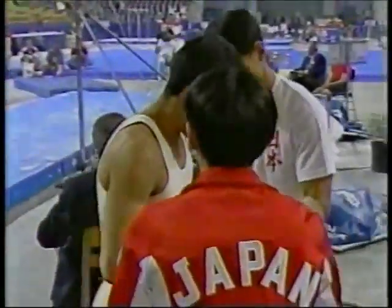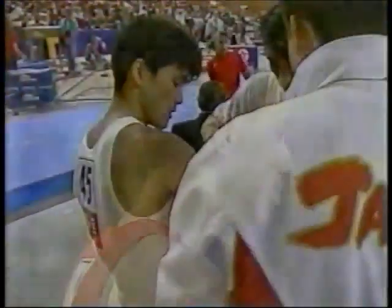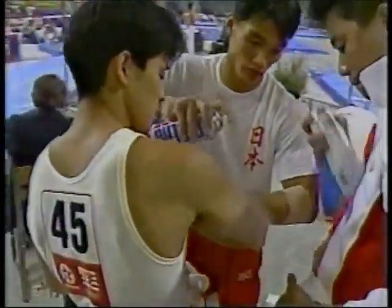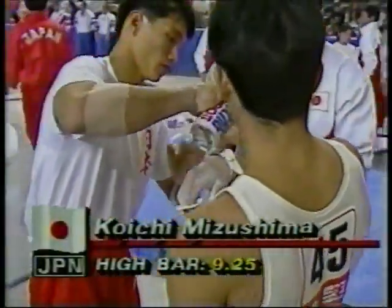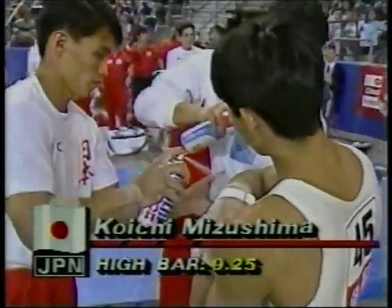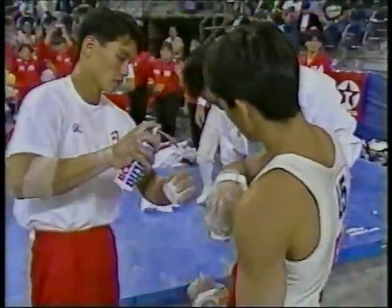You see the trainers immediately coming over to address the needs of Mizushima's right elbow, as Trent Demas, the final American, is mentally rehearsing his performance. All America's hopes rest on his shoulders. The score for Mizushima is a 9.25, and that will not count — they won't count that score overall, so that means that the United States needs to—